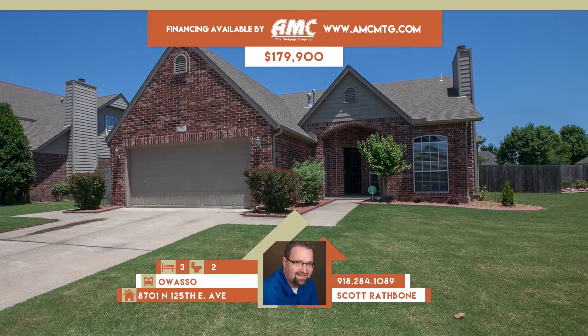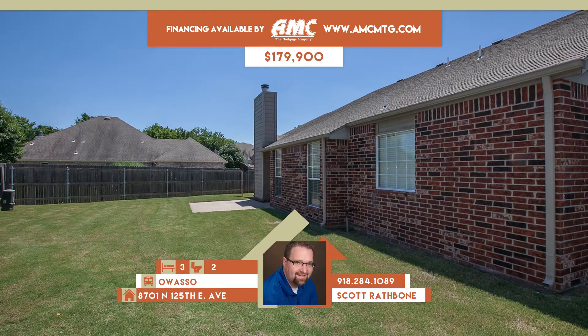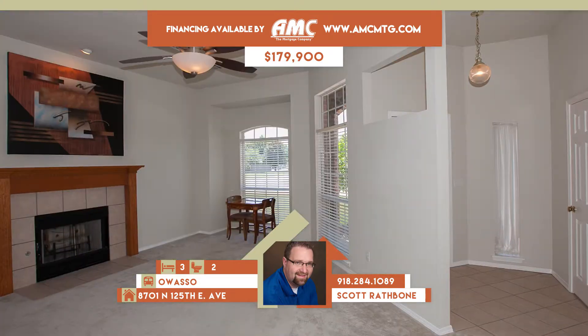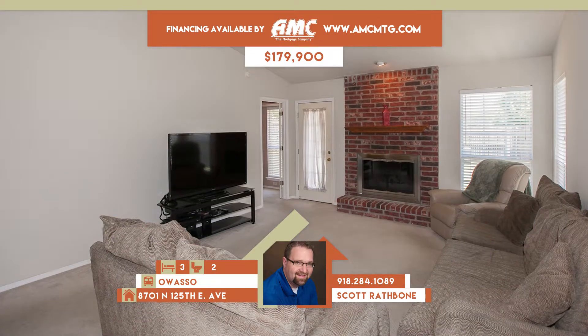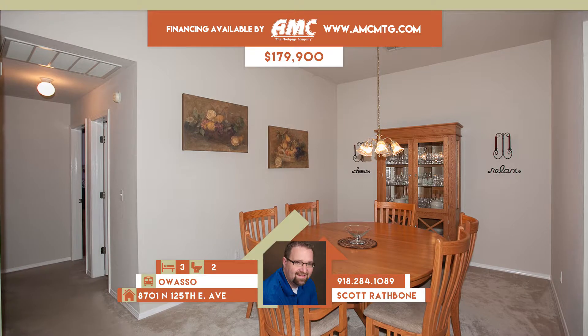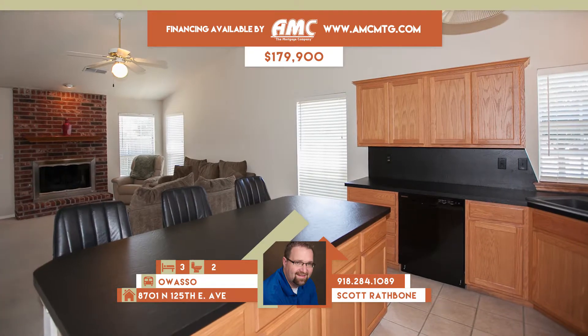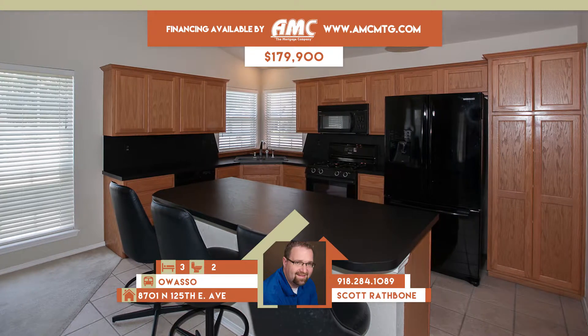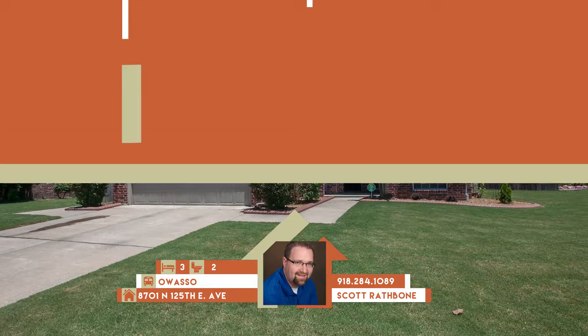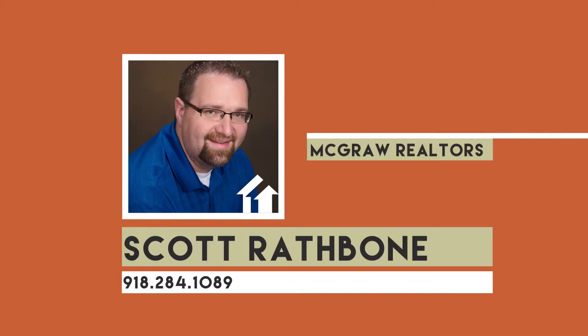8701 North 125th East Avenue in Owasso. A beautiful arched entry welcomes you into this lovely, clean, and well-maintained home in Central Park 2, one of Owasso's nicest and well-established neighborhoods. This single-story home has a split plan with large master suite. Features include two living areas, each with their own fireplace. Three bedrooms, two full baths. Owasso schools. Call Scott Rathbone at 284-1089.